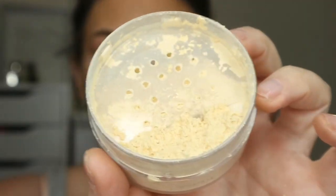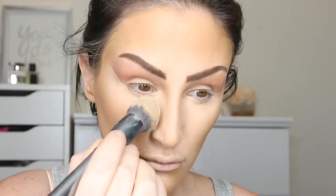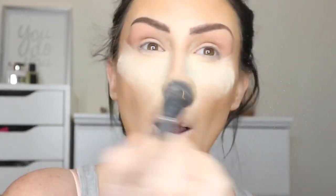I'm picking up the CoverGirl TrueBlend Minerals — it's a loose powder and it's very yellow. I just dropped half of it! I'm pushing it under my eyes and then using a big fluffy brush to wipe it away.